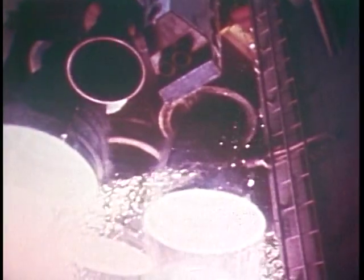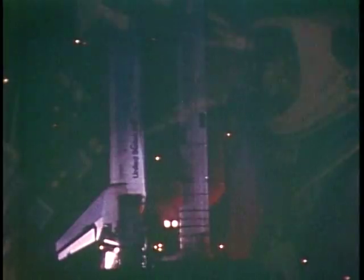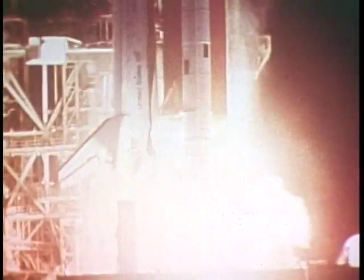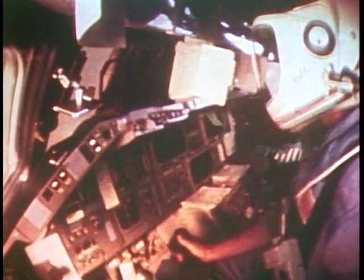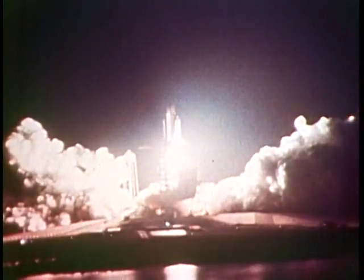We got off a little bit late but we did get to go. The three main engines started just fine and were running very smoothly with a little bit of vibration in the cockpit. The SRBs lit off and it became very bright — just like day in the cockpit. All during first stage we didn't need lights in the cockpit; it was plenty bright.